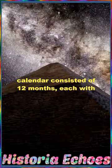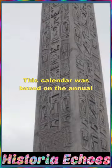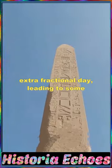The solar calendar consisted of 12 months, each with 30 days, along with 5 additional days. This calendar was based on the annual solar cycle, but did not account for the extra fractional day, leading to some inaccuracy over time.